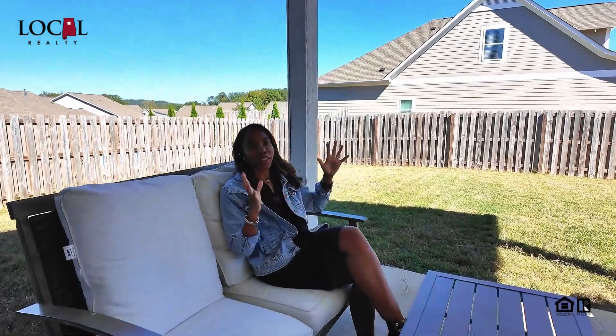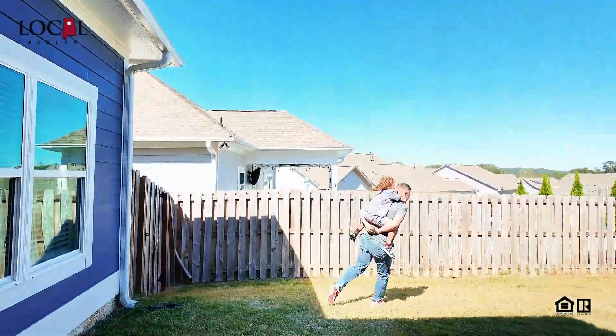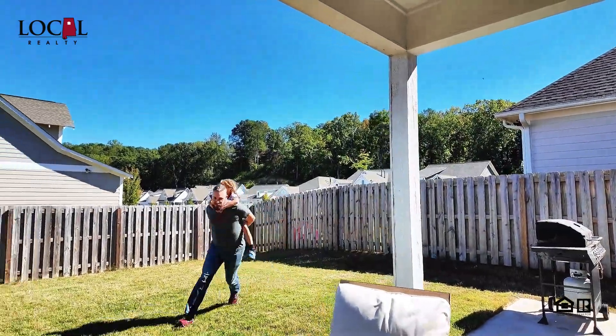Outdoors, you have a covered patio, a fenced-in yard, plenty of room for playing. Yeah, why not? Let's do it. Oh, wow.